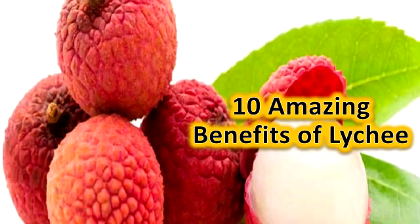10 Amazing Benefits of Lychee. Lychee is one of the best fruits that China has contributed to the world. Lychee is a tree in the sapindaceae family. It grows in well-drained and fertile soil, and grows to a height of about 12 meters. We can prepare a lot of food with very tasty lychees.